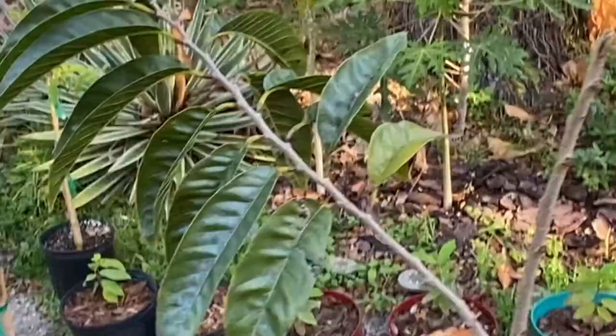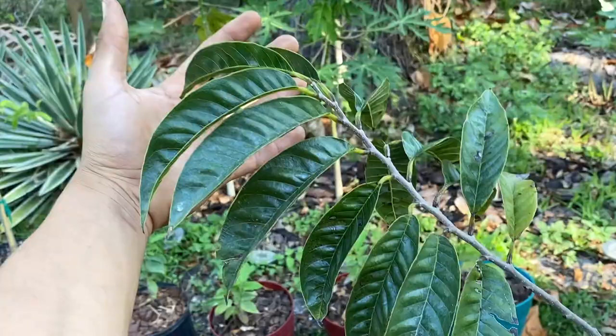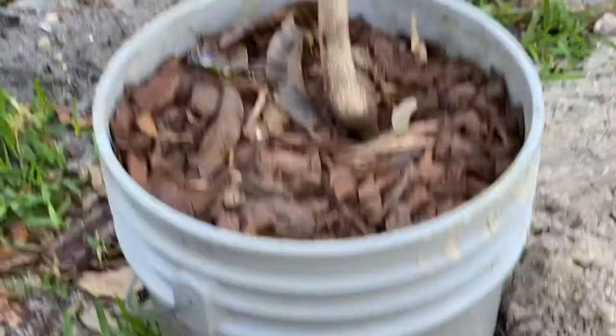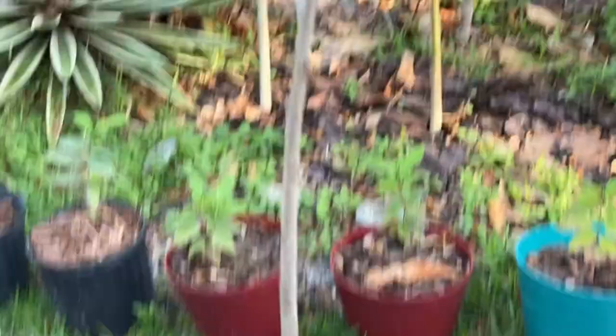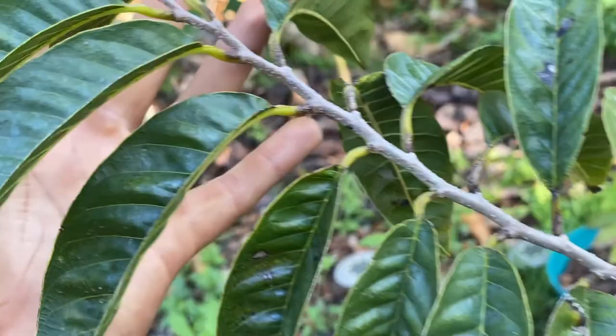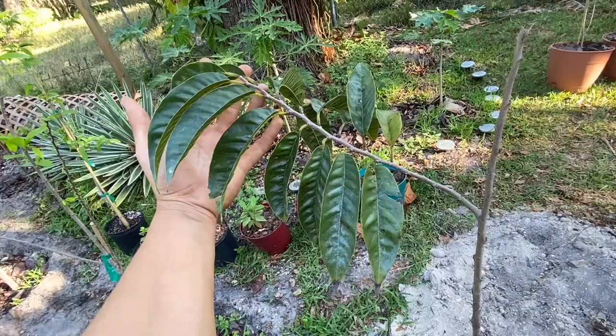This right here is a red custard apple — San Pablo. I moved it right over here. It used to be in the ground, but it wasn't getting good drainage, so I put it in a pot. We're going to see what happens. It hasn't grown in about a month now.